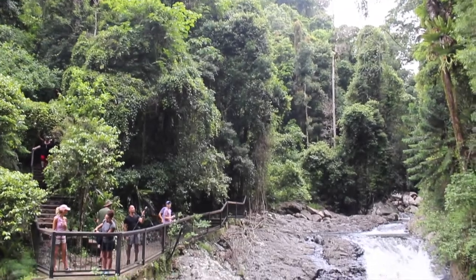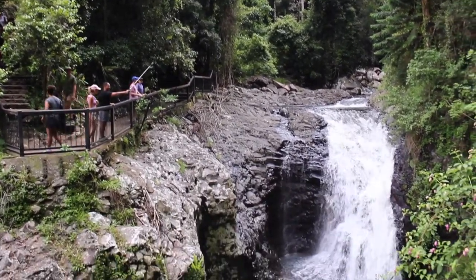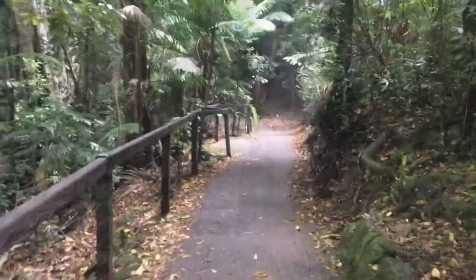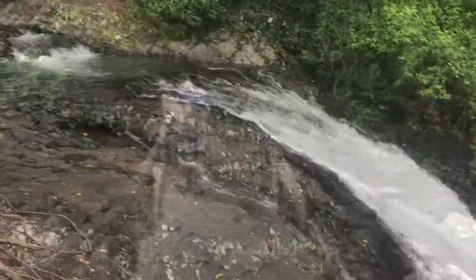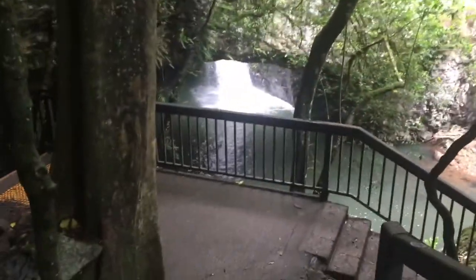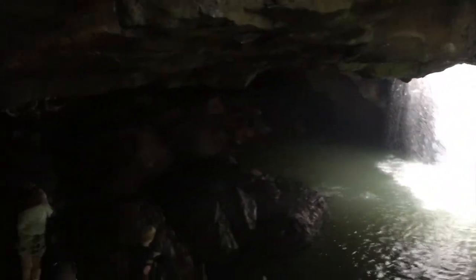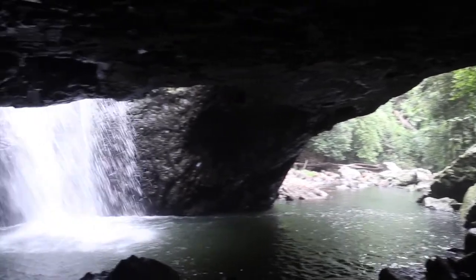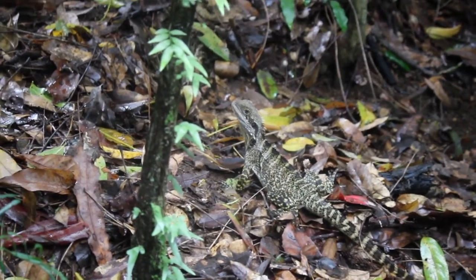In the south of the valley, in Springbrook National Park, is the Natural Arch — a rainforest reserve centred around a naturally formed rock arch around a waterfall. To get there you'll need to walk about 20 minutes down into the valley, passing the top of the waterfall before finally approaching the eerie arch and rock pool itself. On the way you might pass some of the local wildlife too.